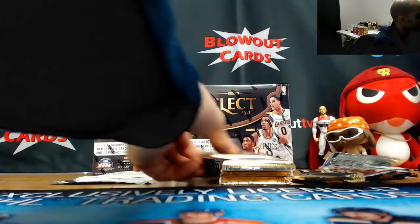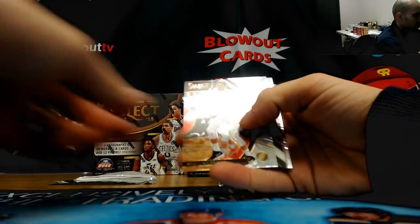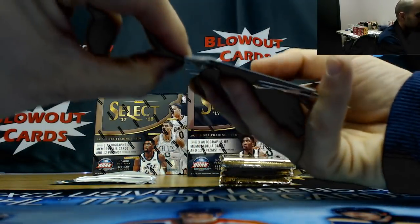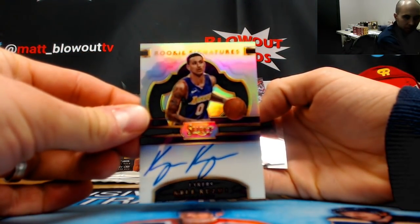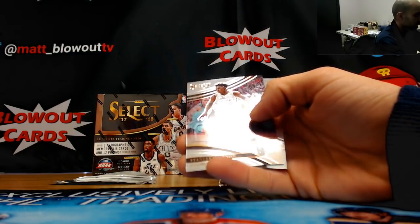The Ntilikina rookie for the Knicks, and there's the Mike Muscala, Hawks. And a numbered to 199 — nice Lakers hit right there — rookie autograph Kyle Kuzma. There's the sweet piece right there, man. Nicely done, 198 of 199.